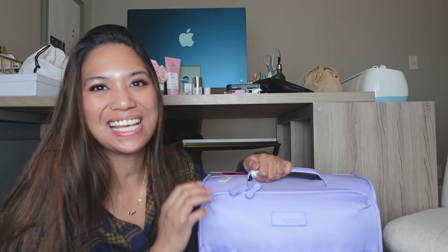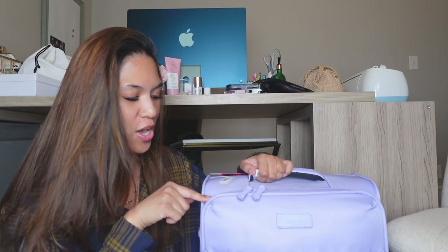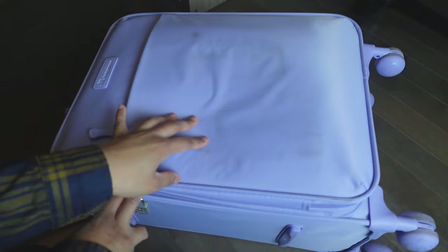Hi everyone, let's unpack this luggage from my recent trip to California. This luggage is brand new — I got it when I was there and put everything I bought inside. The very first item is this luggage itself, and it's already very dirty.